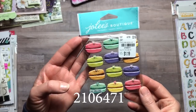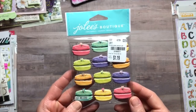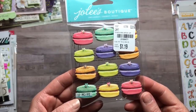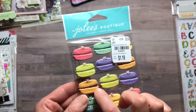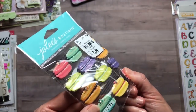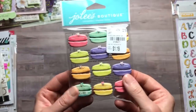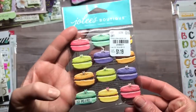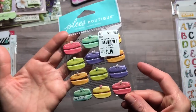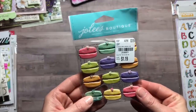One thing I have to share is some Jolie's Boutique Embellishments — these are macaroons. There are 12 in this pack for $1.19, and I thought the price was excellent. They actually have a little bit of glitter in the center and they're dimensional — a kind of hard puffy with foam on the back. I just thought these were too cute and would go great with a tea party type theme.